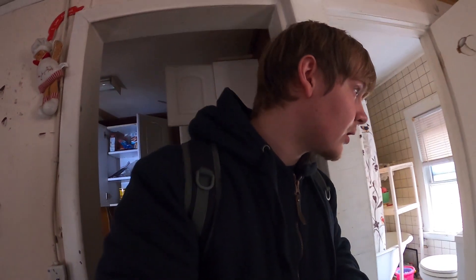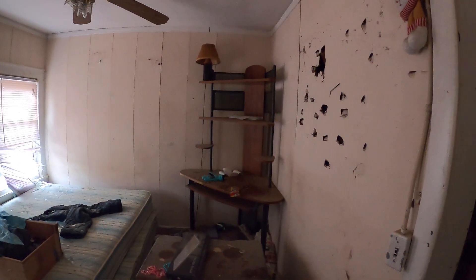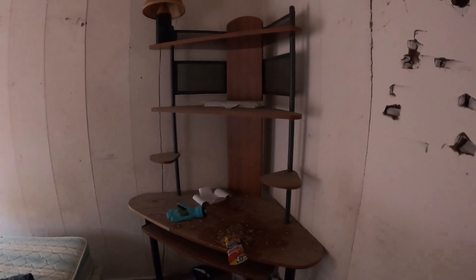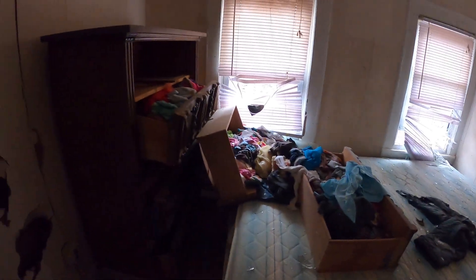Look — peanut butter, crackers, canned corn. Oh, that was a really bad idea. I've been stuck in here, I apologize. This isn't a bad little entertainment stand. Here's the bathroom. They left their clothes — they just dipped. Why'd they dip? I don't know.